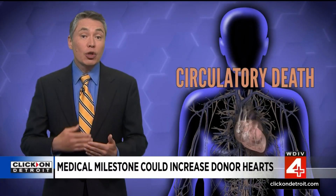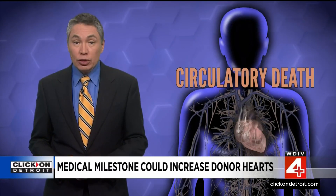Traditionally, hearts were only transplanted from donors who had been declared brain dead but still had a beating heart. But there are many more people who die in hospitals when their heart stops beating. For example, when someone has suffered injuries they can't recover from and their family makes the decision to take them off life support — this is called circulatory death. Even if this person wanted to be a donor, their heart couldn't be used.